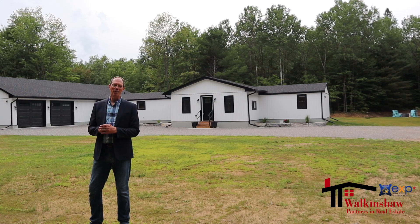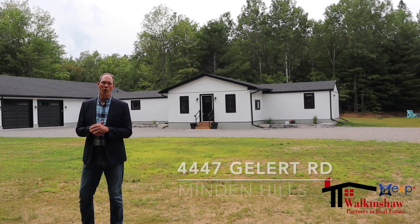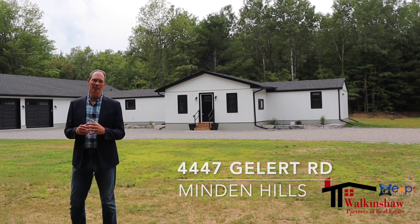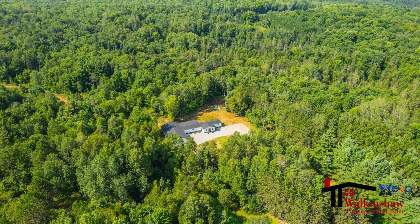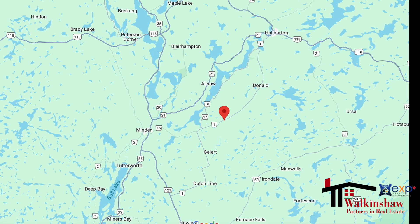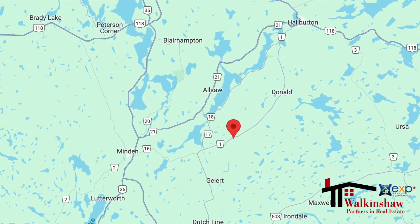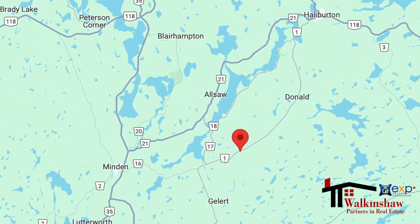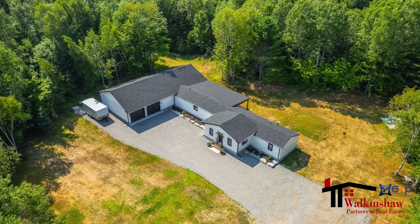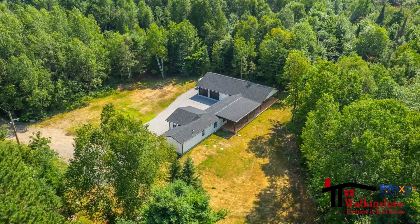Hi, I'm John Walkinshaw from EXP Realty and I am excited to introduce you to 4447 Gellert Road in Minden Hills. This gorgeous 2.19 acre property is just about 10 minutes away from Minden and about 15 minutes away from Haliburton — two amazing towns that have great services — but this oasis in the woods allows you to have a lifestyle like no other.